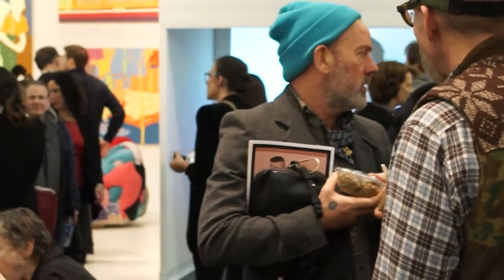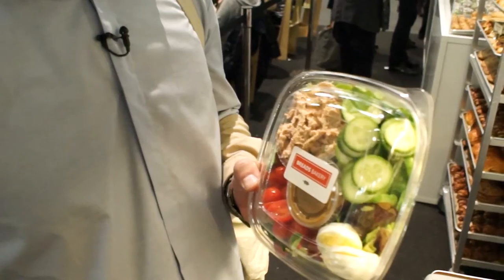We'll be right back — we're gonna go get some lunch now. This is a big heavy salad and that's really cool. A can of Coke is $3.50 — that's not as cool.